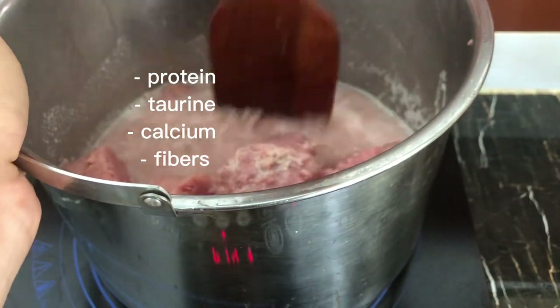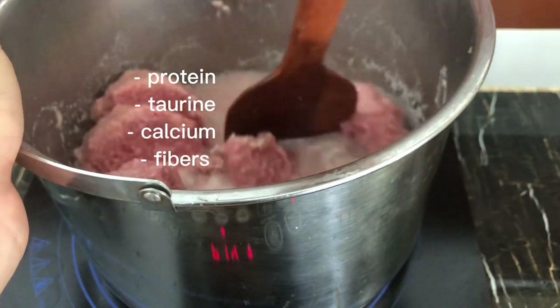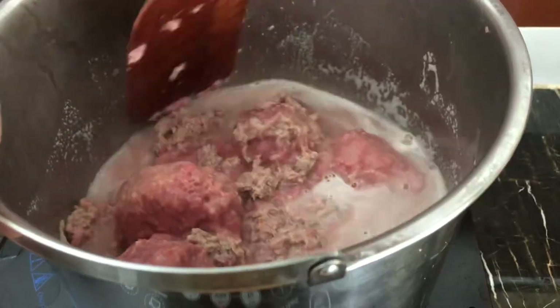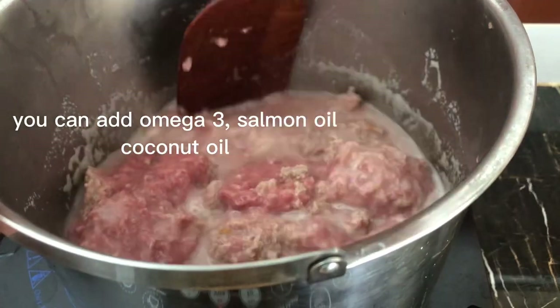We've got fiber from the carrots, pumpkin, and sweet potatoes, and taurine from the liver, gizzards, and hearts. If you want to, you can also add some omega-3 fish oil or even coconut oil to improve their fur.